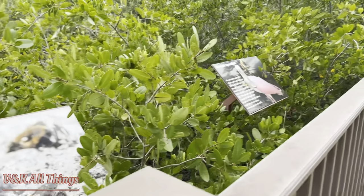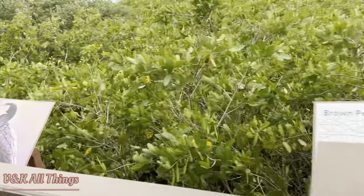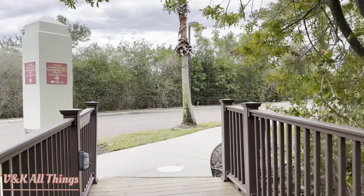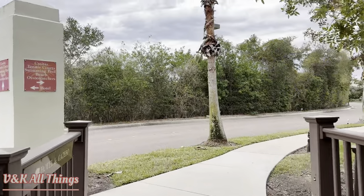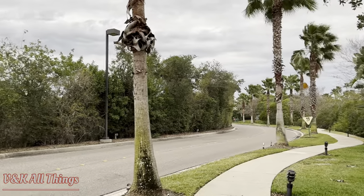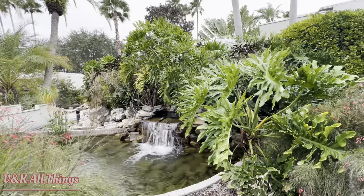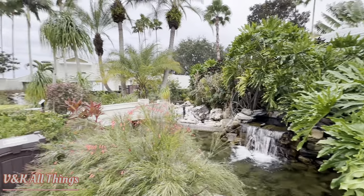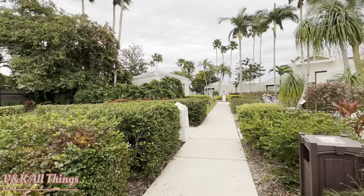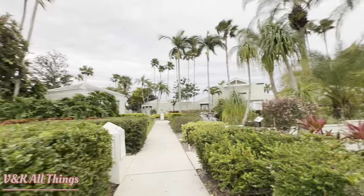Here they have fiddler crab, spoonbill, pelican, cormorants. This is the oyster catcher route. There's a tennis court, swimming pool, beach, and oysters. Let's go this way. This is a pretty view on our way to the tennis court. It's actually quite a walk from the hotel, so you might want to drive — you don't want to walk.